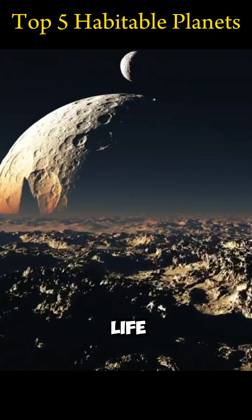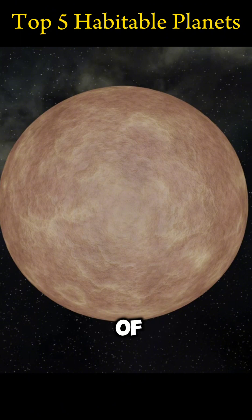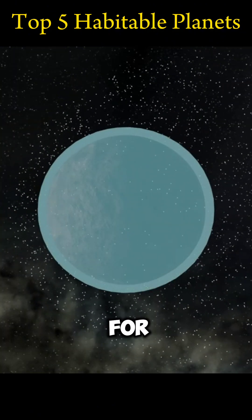These are the top five exoplanets on which life can be possible. Kepler-186f, located approximately 500 light-years away in the constellation of Cygnus, is often referred to as Earth's Cousin due to its similar size and potential for hosting liquid water.